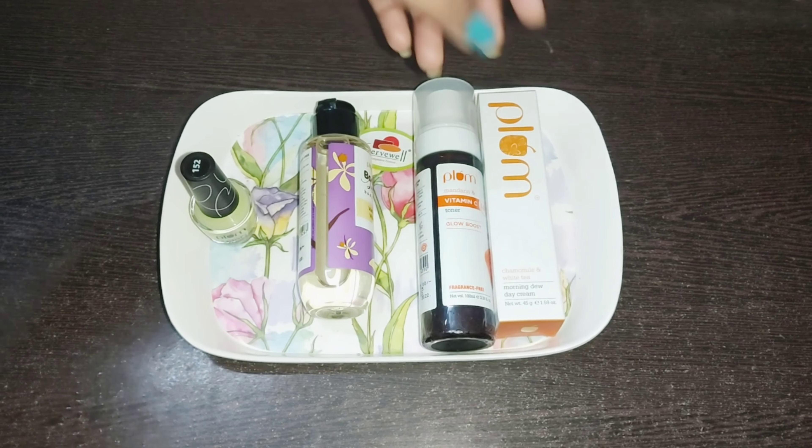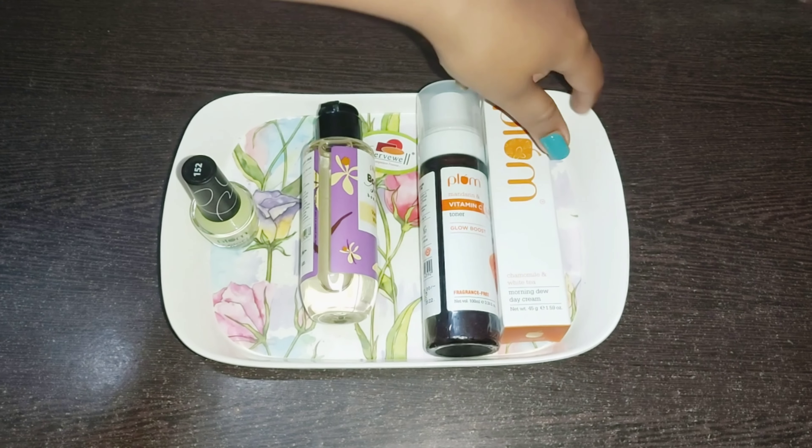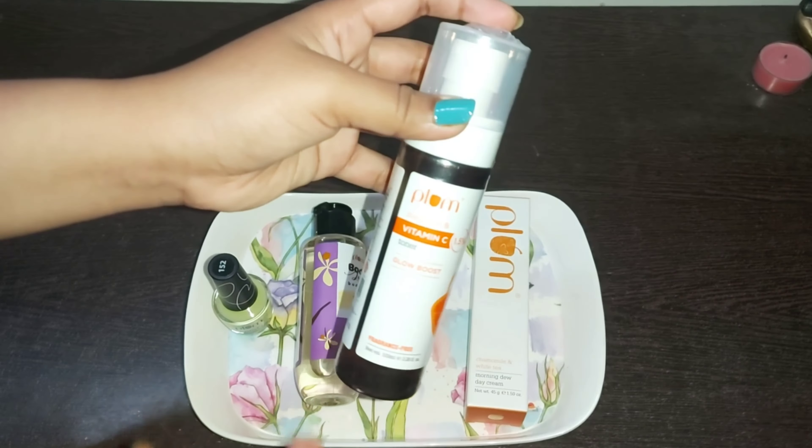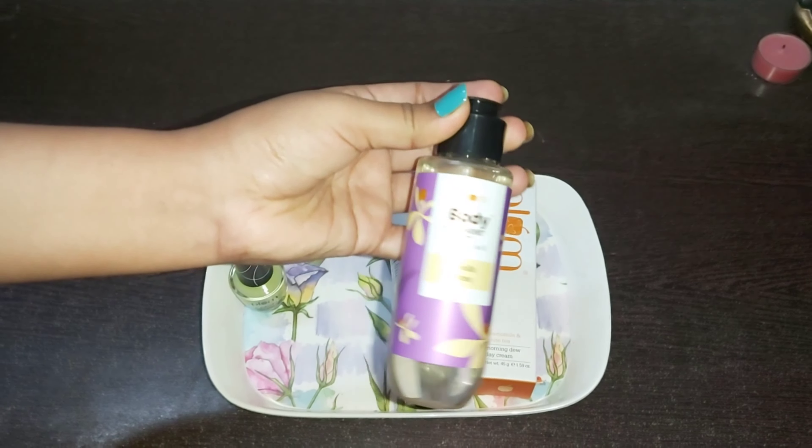Hey Buddies! We have 4 products for around 1,000 rupees with an offer. We are going to share that. The products are: Moisturizer, Toner, Body Oil, and Nail Colour.